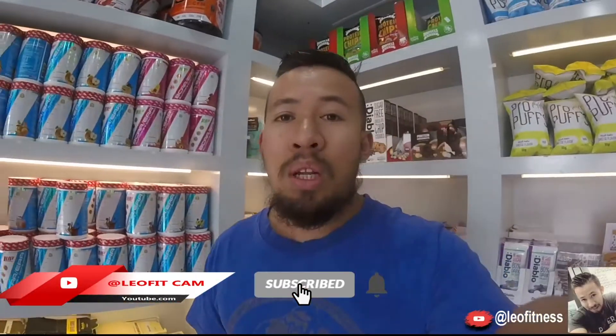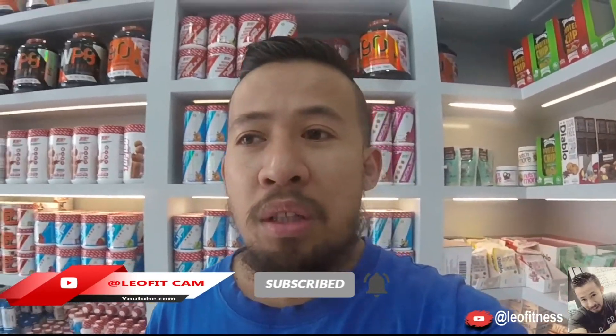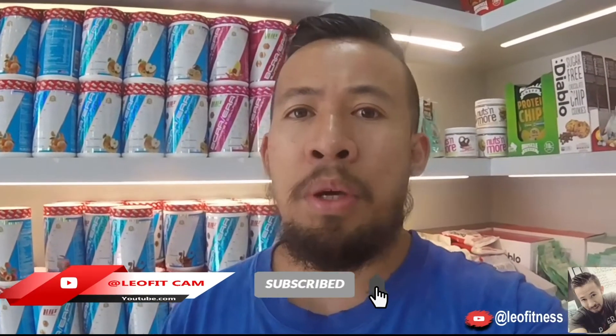Hi guys, welcome back to another video, welcome back to my YouTube channel. So today we're going to review some supplements. Before we start, if you are new on my YouTube channel, don't forget to like and subscribe and hit the notification bell.